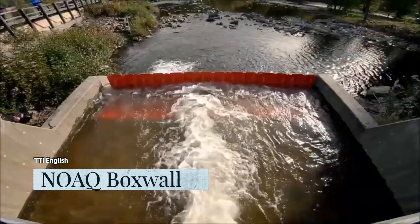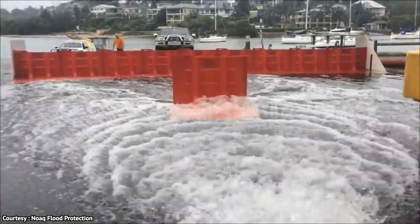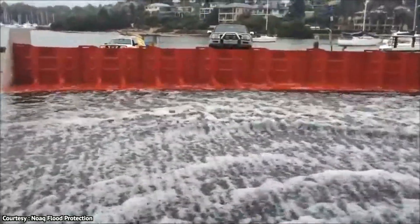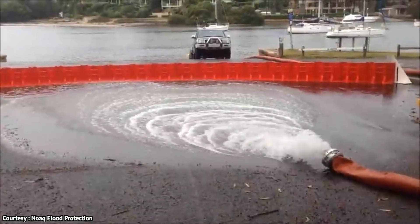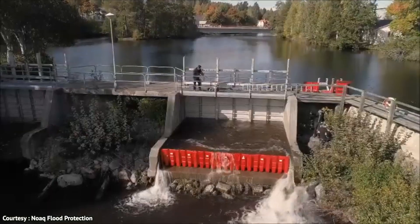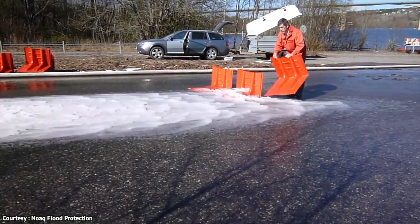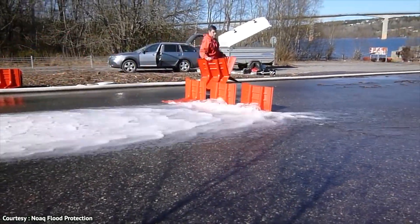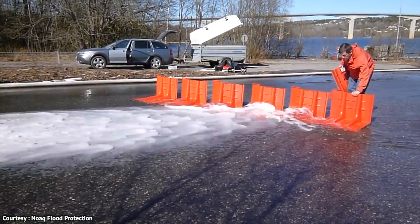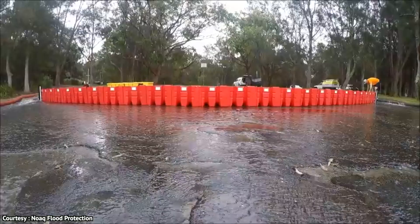The NOAC box wall is a flood barrier with a difference. It was specially designed as a freestanding temporary flood barrier for fast response to flood threats in an urban environment. So if you live in a city with surfaces like tarmac, paving, and concrete, and you're worried about flooding, the NOAC box wall is the right device for you. With it, you can dam 1.64 feet of water with a portable and easy-to-deploy device.